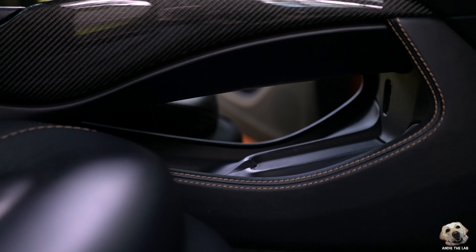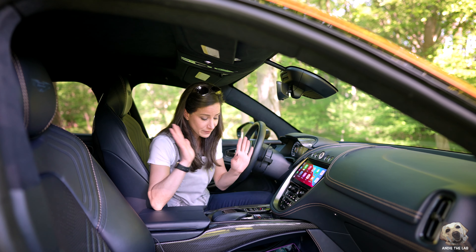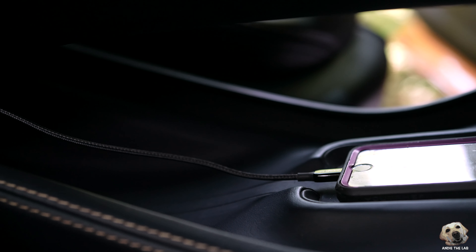This is the 2021 Aston Martin DBX — powerful, you bet. Classy? Sure is. But it also happens to be one of the most dog-friendly super luxury SUVs on the market.